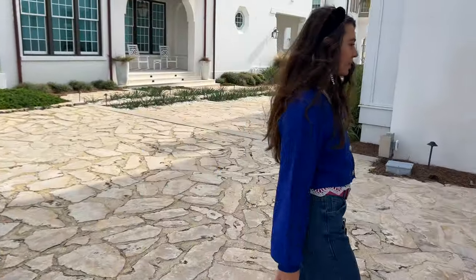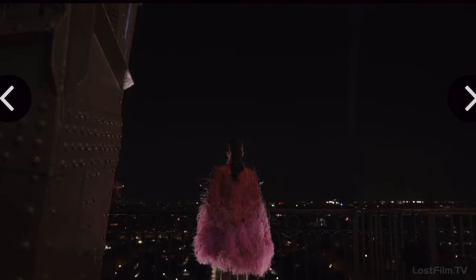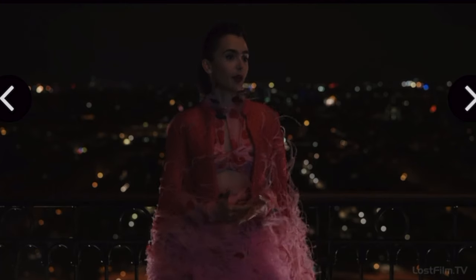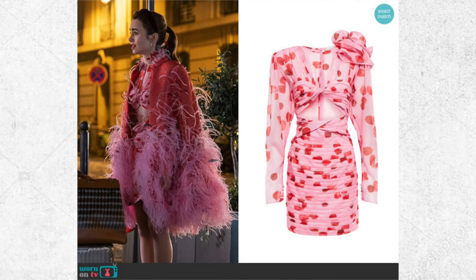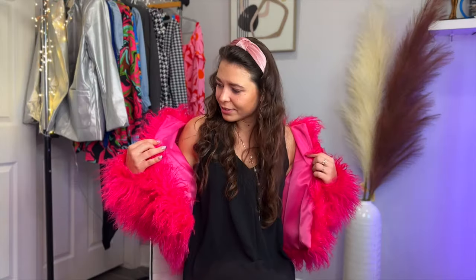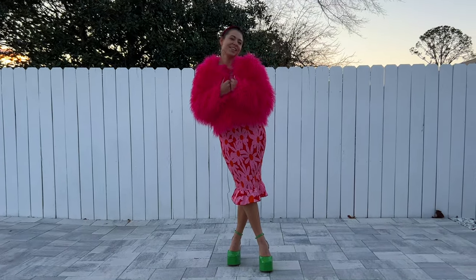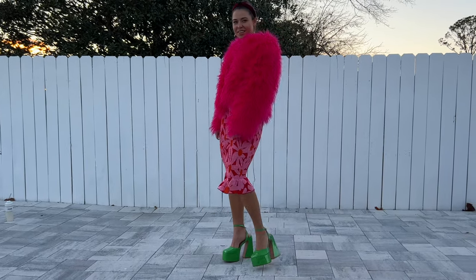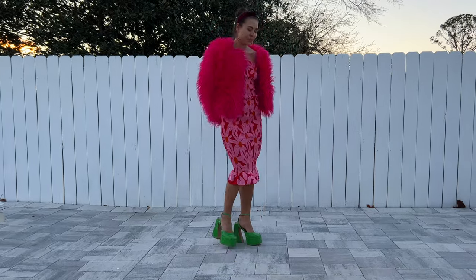Last but not least — such a dreamy outfit. The pairing of red, pink, and mint makes this look so sweet. The rose-tinted print and feathers dancing in the wind make it all more whimsical. Her feather pink jacket was custom made, so you can't really find anything like that. I ended up with this pink dreamy flowy dress with a beautiful pink feather jacket. These bright colors and textures make it so chic and elegant.